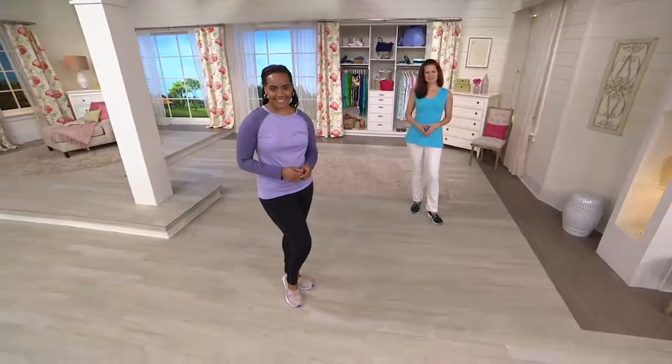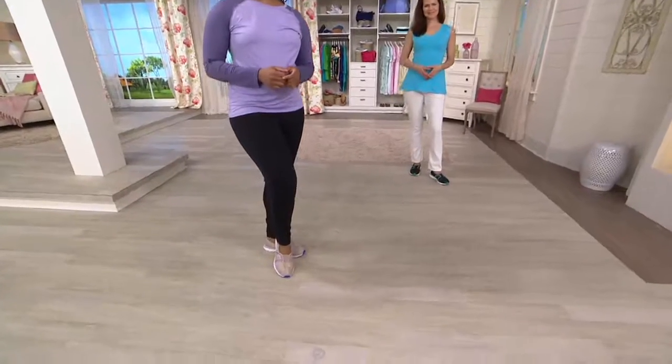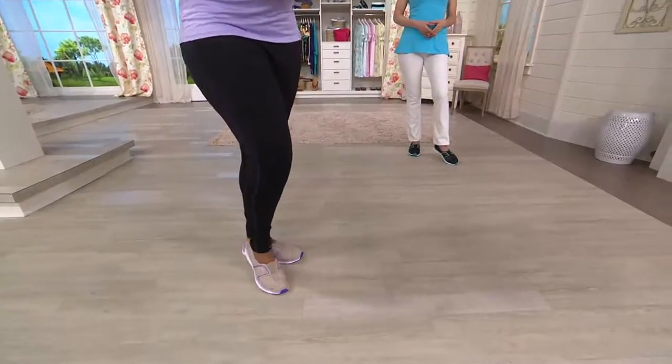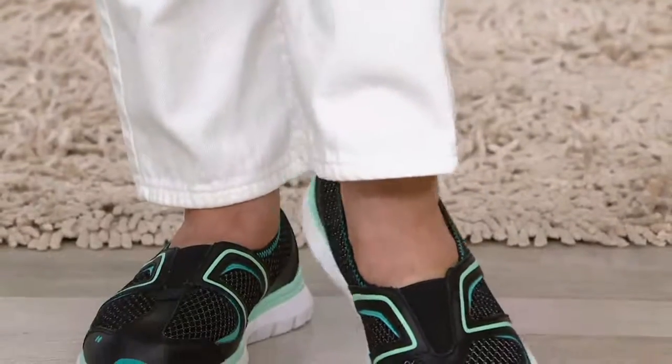So let's look at the shoes — these are super cute. Once again, if you're traveling, who wants to wear lace-up shoes to the airport? You have to take your shoes off to go through security. Have a little shoe you can kick on and off like this. It's so great.